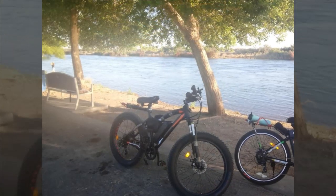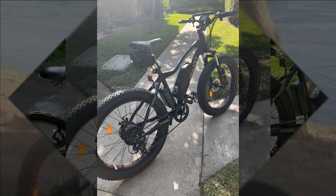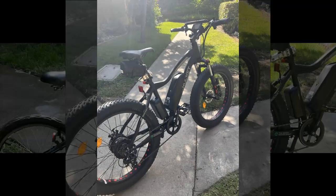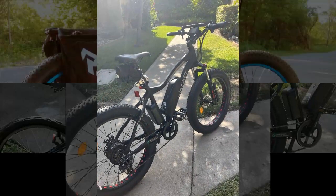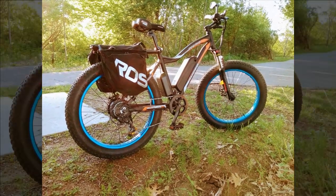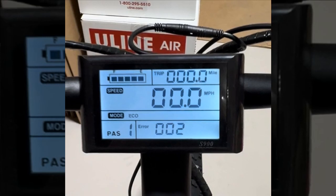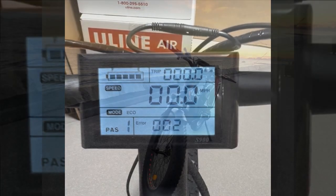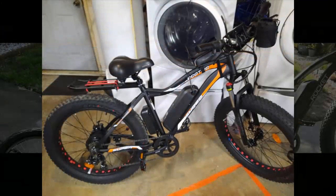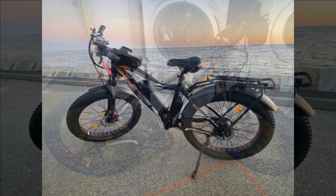Our next reviewer initially faced some challenges with certain bike parts but found customer service helpful in resolving the issues. Despite the initial frustration, they express satisfaction with the bike's performance and overall ride quality after a few rides. They had been searching for an electric bike within the one thousand dollar range and found this model meeting their needs well. Having completed a 10-mile ride with moderate pedal assist, they anticipate achieving close to 30 miles on a single charge, finding the ride smooth overall. However, they desire better fender options, finding the plastic ones flimsy.